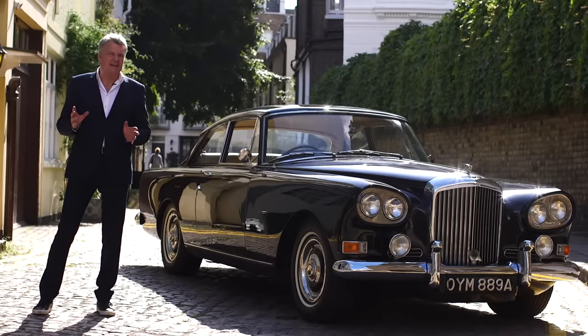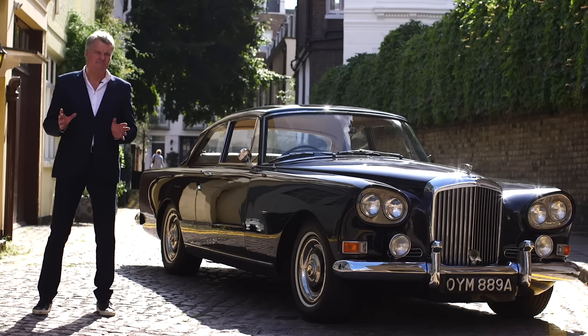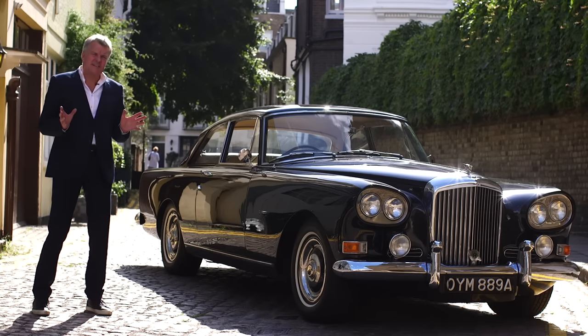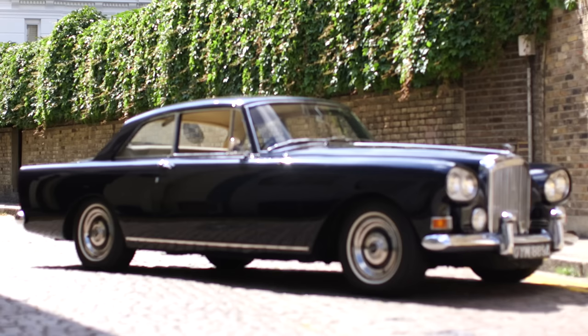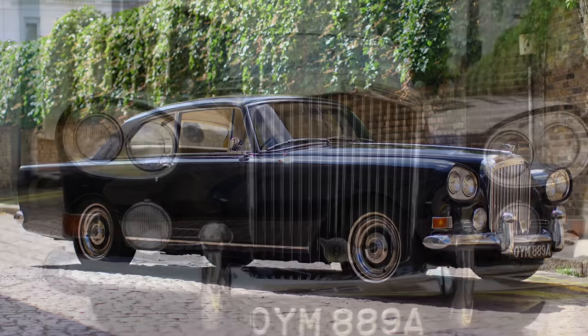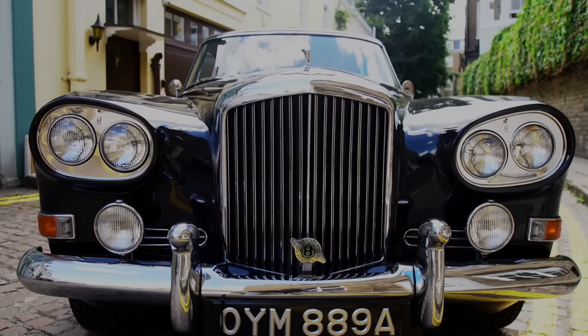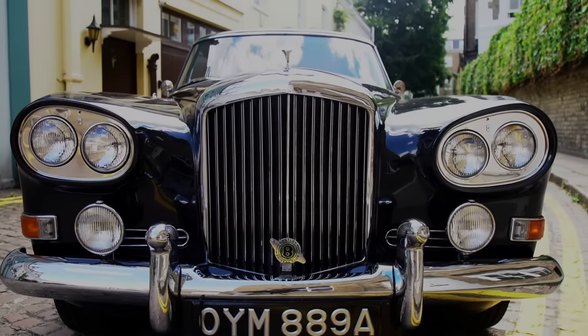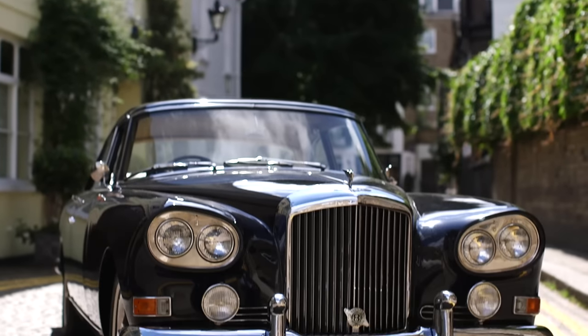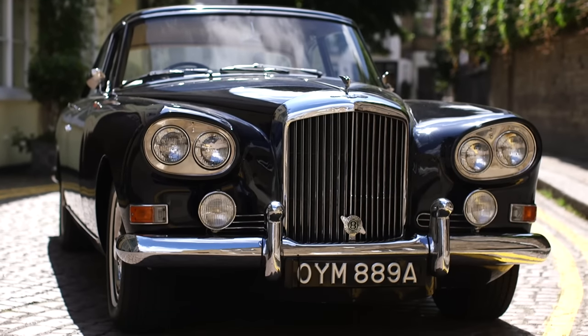May I introduce the Bentley S3 Continental, designed by Norwegian Wilhelm Koren. You can see some Scandinavian simplicity in the long, continuous line that goes from the back of the car right to the front. It was known as the Chinese Eye because of the slanting headlights at the front. It was designed for the jet age, for the swinging 60s. And of course, it's the last coach-built Bentley.